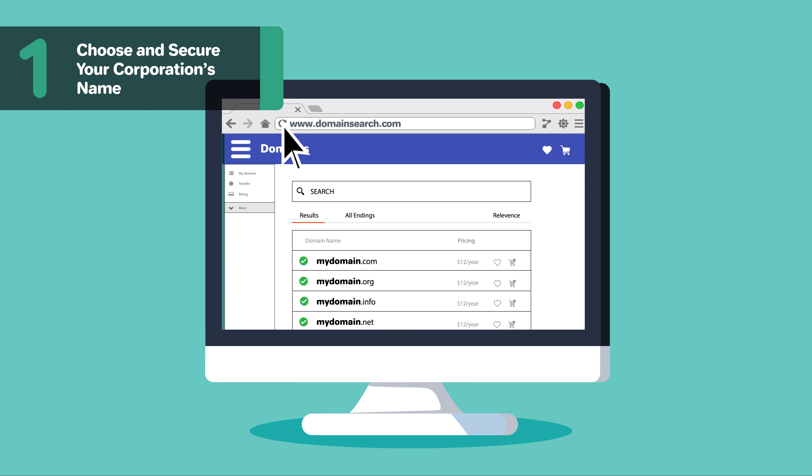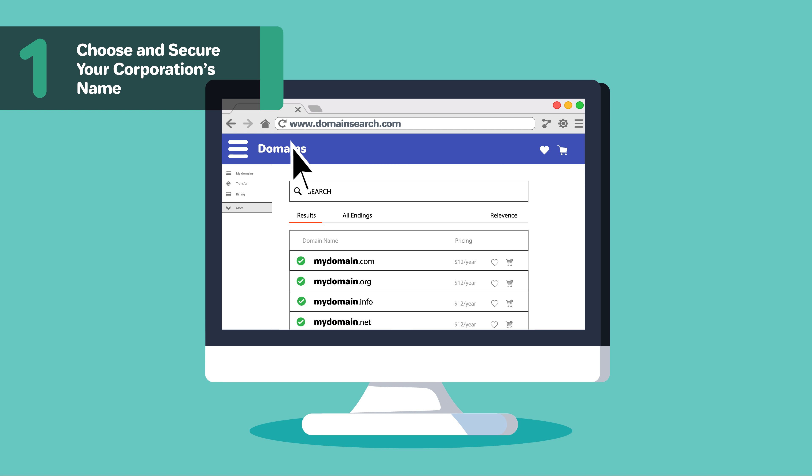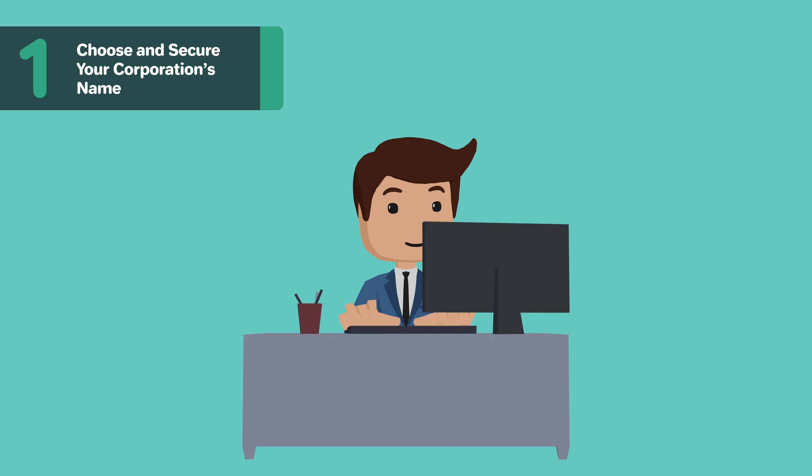Once you have a name selected, do a name search to make sure it's available in Nevada. After doing a Nevada name search, you'll want to do a domain search to see if your name is available as a URL. Even if you don't plan on making a website today, you may want to secure the URL so someone else doesn't take it.